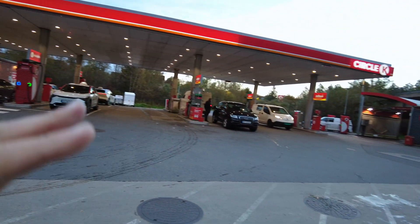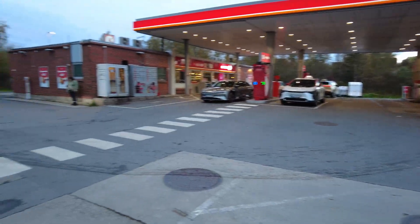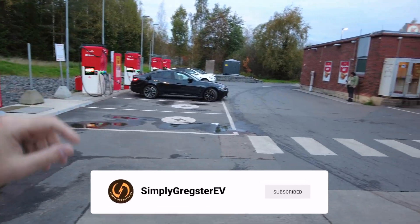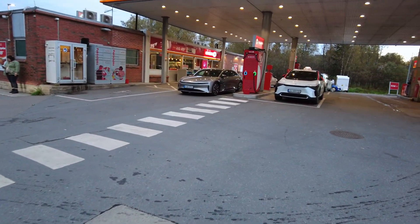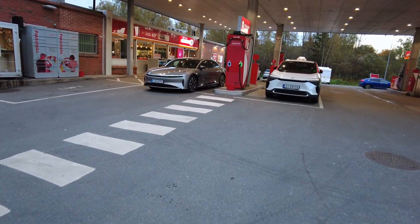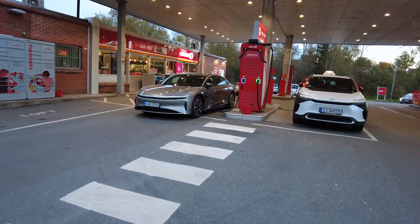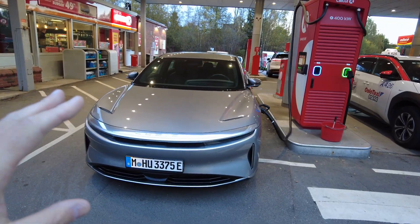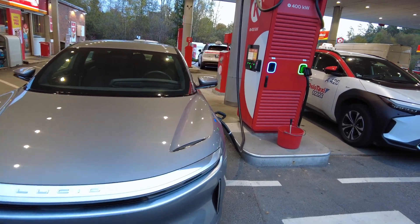It definitely is a Circle K. You still have your gas pumps but you also have your Alpitronic Hypercharger 300s and 400s. I'm charging up the Lucid underneath the canopy, which is always nice to have. They have actually ripped out gas pumps and put the EV charging underneath the beautiful canopy.